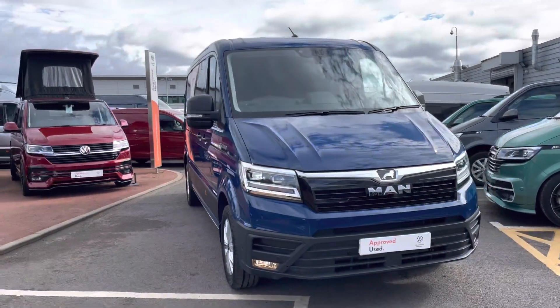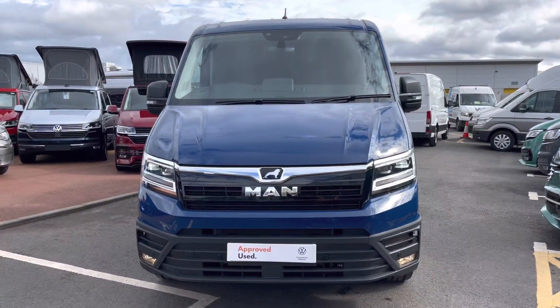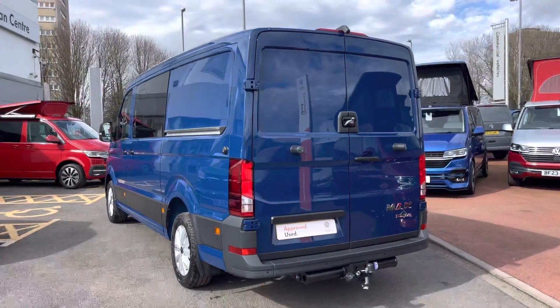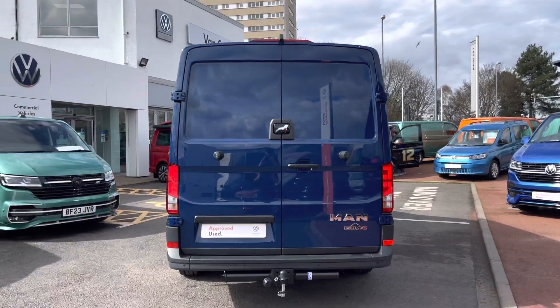This vehicle comes with a 2 litre TDI diesel engine pushing out 140 PS and comes with an 8-speed automatic gearbox. This van is finished in the solid paint colour deep ocean blue and comes from factory as a combi.